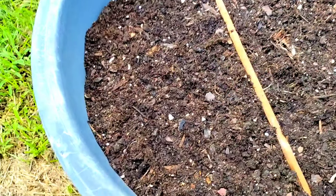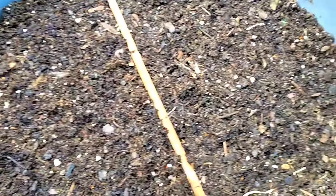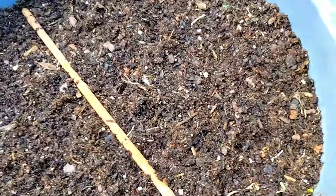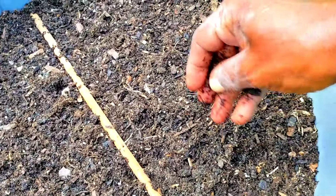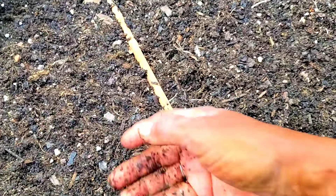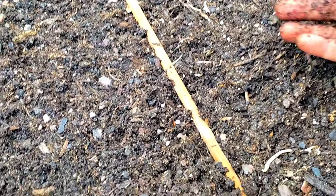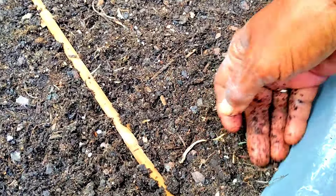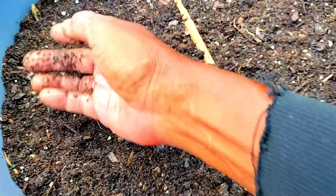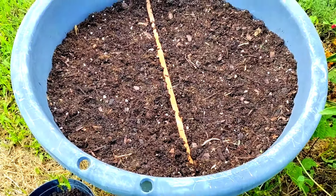I'm just lightly covering these seeds — I'm really not trying to cover them too deep, just giving them a little something. Now we're just going to tap it down a little. All right babies, it's your turn — do your thing. I know some people say the soil has to be light and free of sticks, and I understand, but this is it. I'll share what we see, okay family.